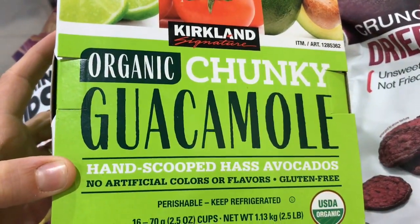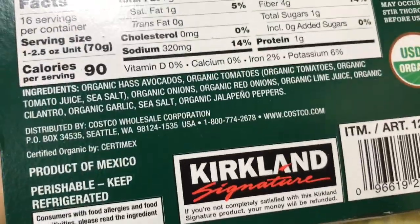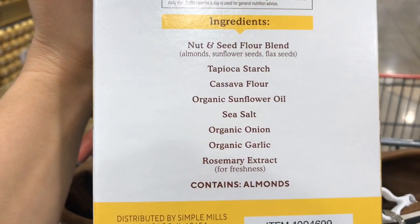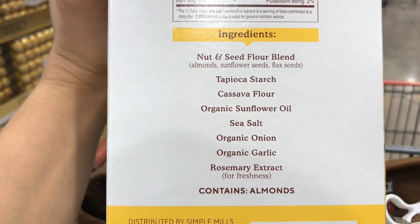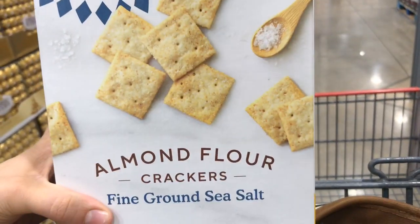I absolutely love these little individually packed guacamole pouches — these are excellent and have really clean ingredients. A lot of times what I like to do is look at what the pre-made meals look like and do that myself at home. So one of the things is like cheese and crackers, and I absolutely love these Simple Mills almond flour crackers. They're absolutely delicious. The ingredients are just the nut and seed flour blend, which gives it some protein, plus organic ingredients, sea salt, and no extra preservatives. These are some absolutely wonderful crackers.